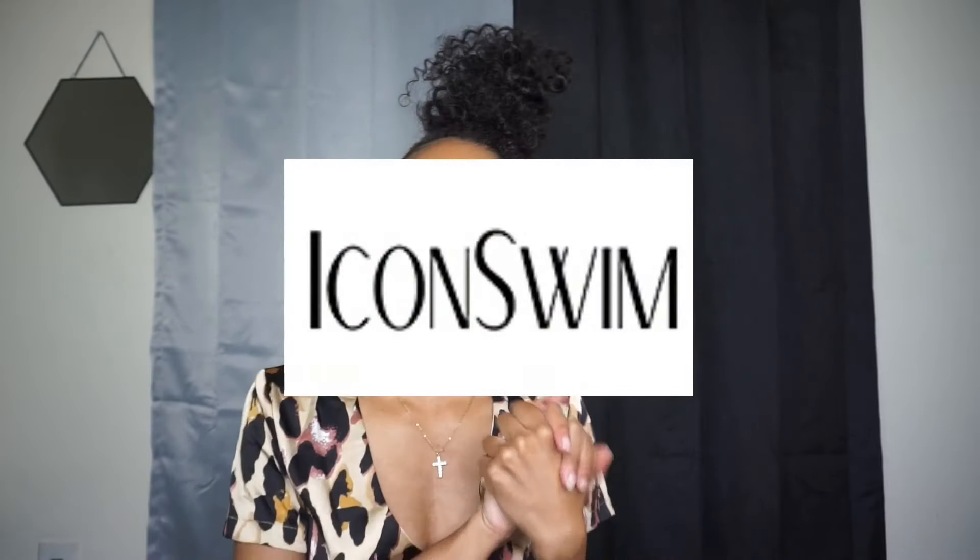Hey guys, welcome back to my channel, it is your girl Sienna Monet and I'm back with another video. As you guys can tell by the title, today's video is gonna be another haul. I'm gonna be showing you guys a couple items that I received from Icon Swim — thank you so much for sponsoring today's video and sending me these items. Y'all, they're bomb. I cannot wait until I'm on vacation somewhere in the pool. If you guys are new here, don't forget to like, comment and subscribe, and if you're not new, hey girl! So without further ado, let's get into this video.